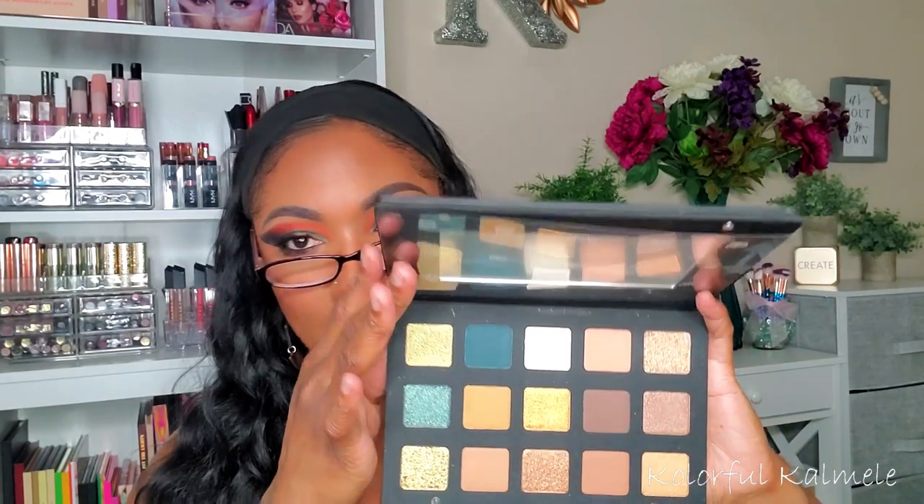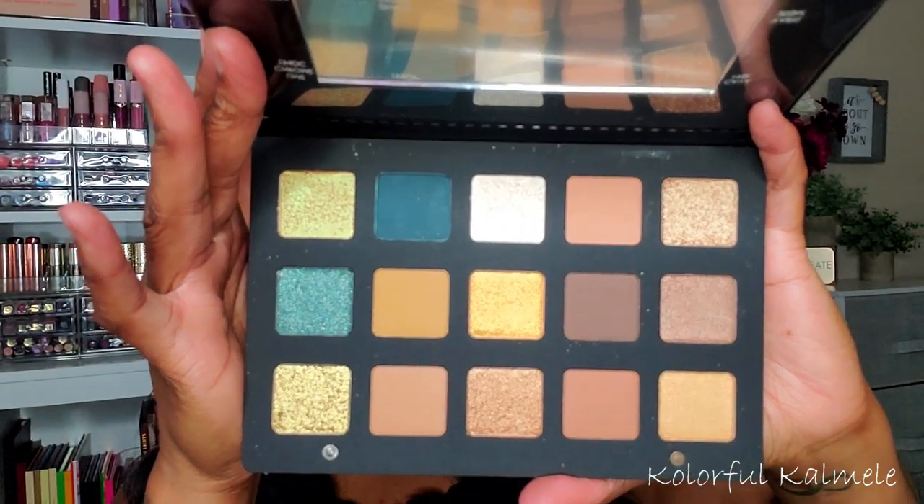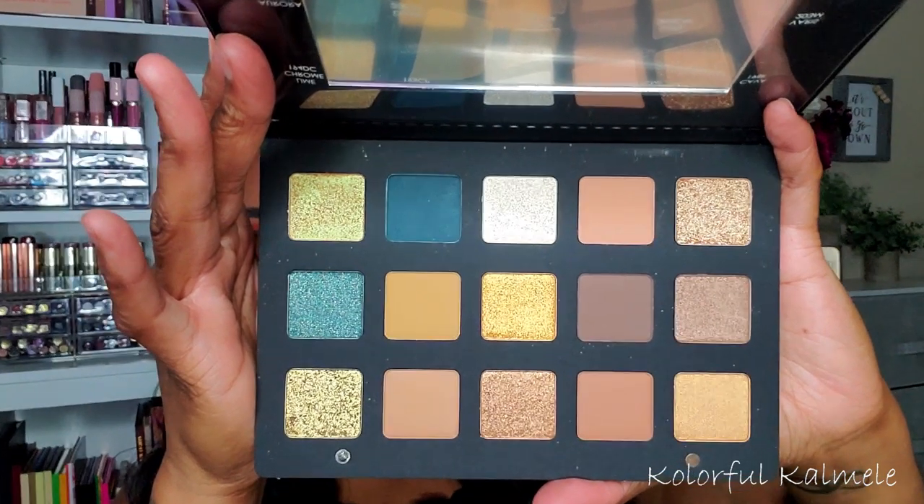Lastly I went ahead and got the Natasha Denona Gold palette — I've been wanting this for ages and just never bit the bullet. In person it's like words cannot describe how it looks — pictures and video do not do it justice. I'm really curious to see how it compares to my Goddess palette from Alter Ego, which a lot of people say is a really good dupe. I want to play with both and see what's going on.